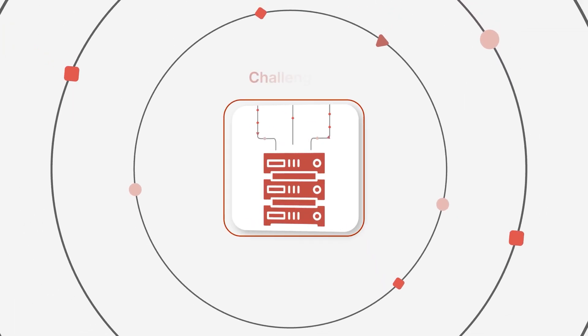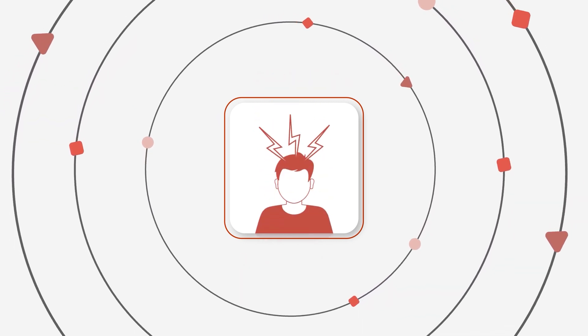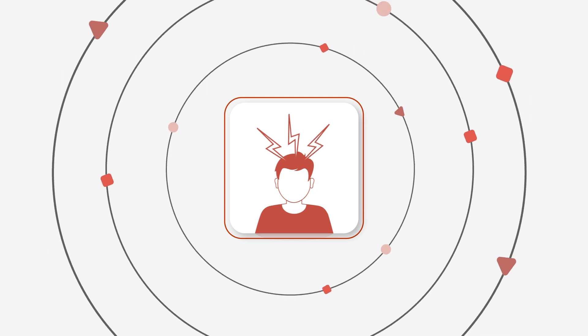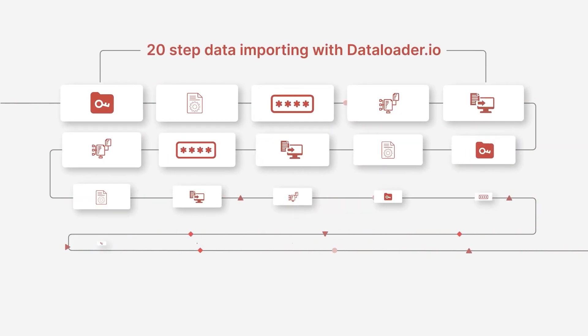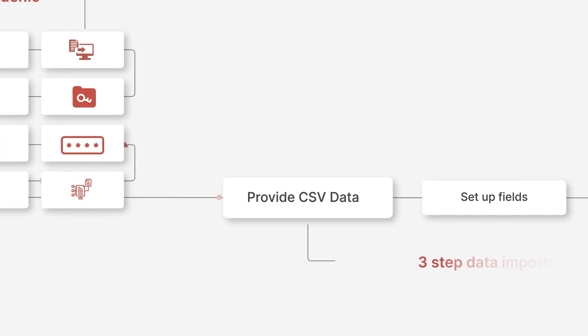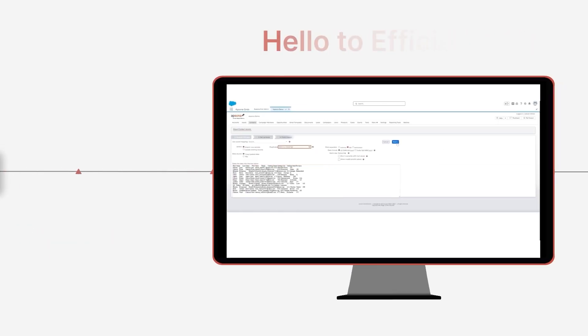First up on the list of challenges is data importing. It's essential, yet often a source of endless headaches. AppSona changes the game. What used to be a 20-step process with Dataloader.io is now reduced to just three. Say goodbye to the hassle and hello to efficiency.